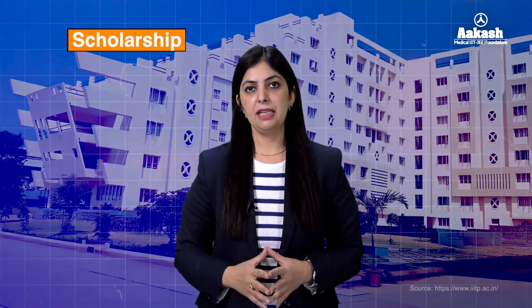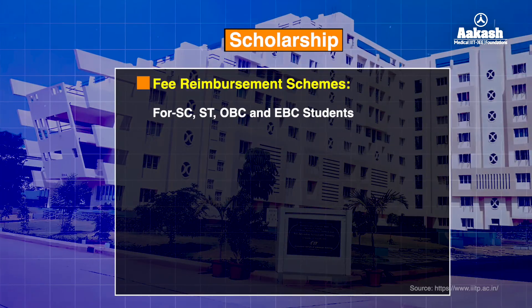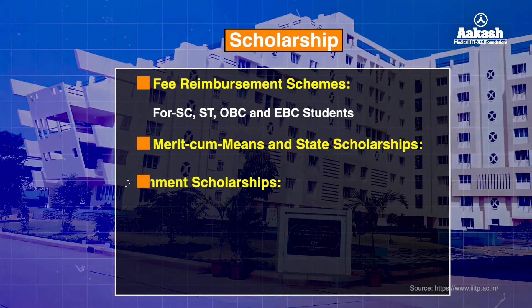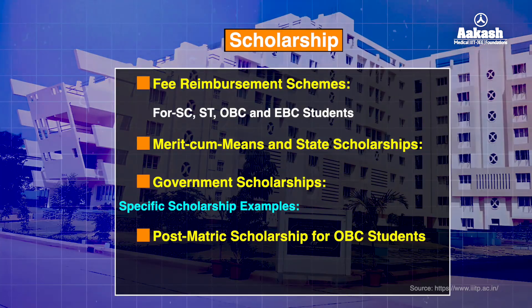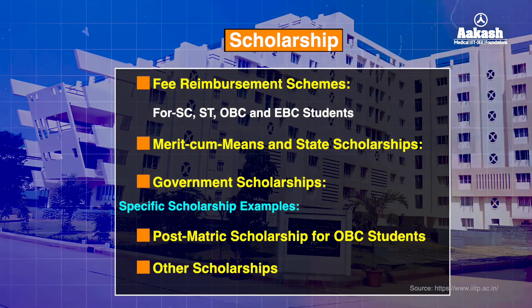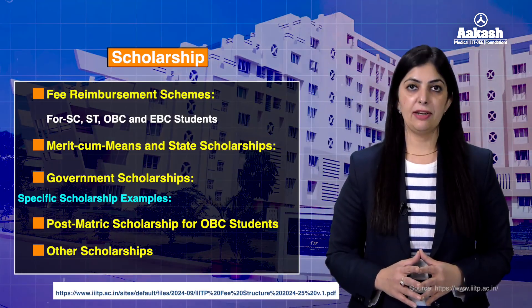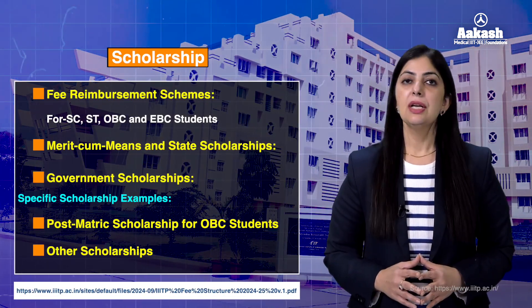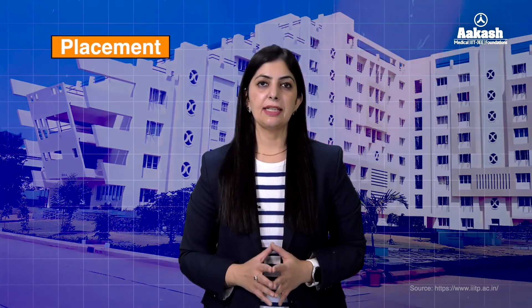The institute provides various scholarship schemes such as fee reimbursement schemes for SC, ST, OBC, and EBC students, merit-cum-means scholarships, state scholarships, government scholarships, and other specific scholarships such as the Host Matrix scholarship for OBC students. For more information on scholarships and eligibility criteria, visit the link given in the description.